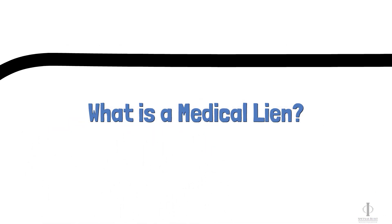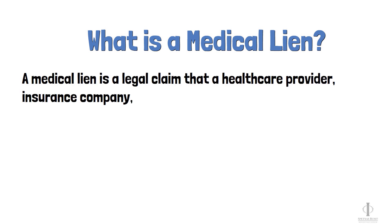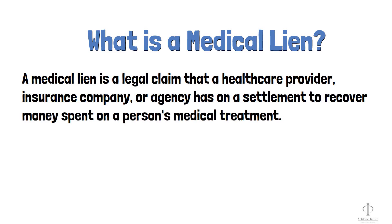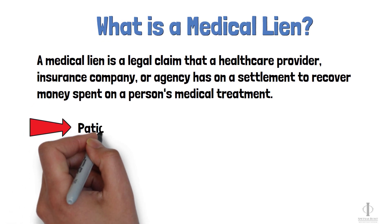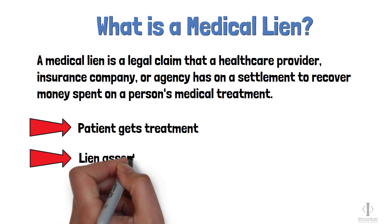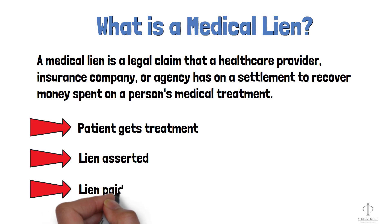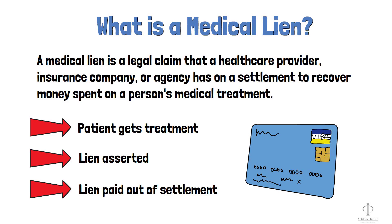A medical lien in a personal injury case is a legal claim that a health care provider, insurance company, or agency has on a settlement to recover money spent on a person's medical treatment. Here's how it works: the patient gets medical treatment without paying up front, then the lien holder asserts a lien saying they want to be paid from any recovery in the case, and then the lien holder gets paid out of the settlement once the case resolves. The lien holder essentially acts as a creditor.